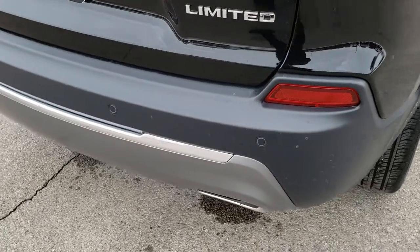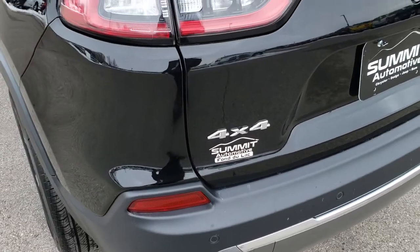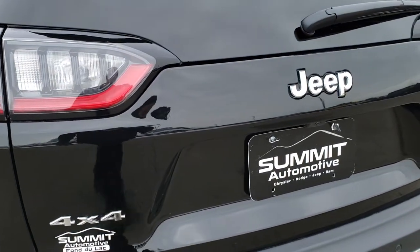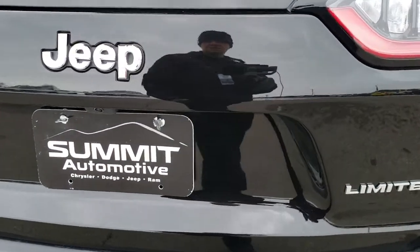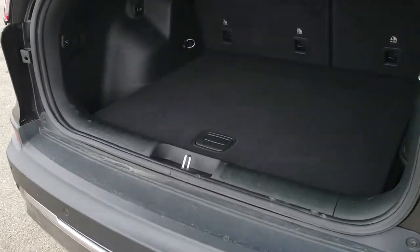As we come around to the back of the vehicle, you'll notice that it does have the dual rear exhaust, backup sensors, and that the rear gate is in excellent condition. This is a power gate, so you just press the button here, or if you've got the key fob, you can press that and that gate will open up for you.